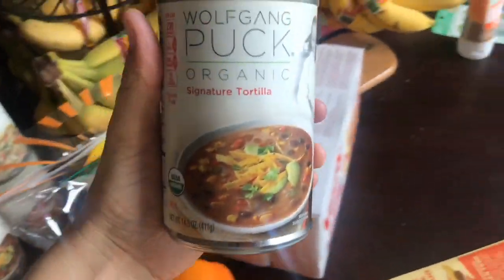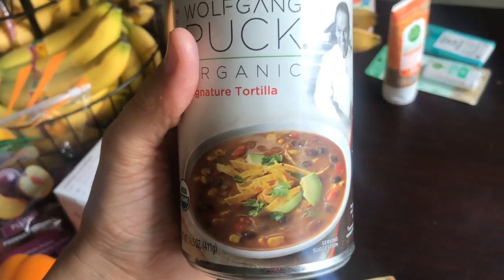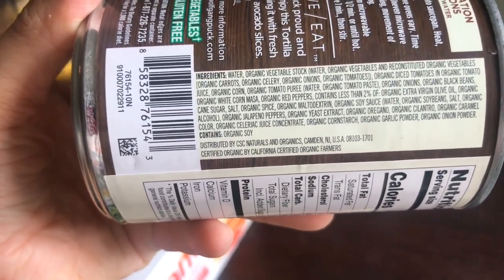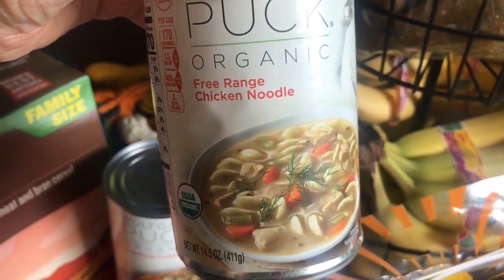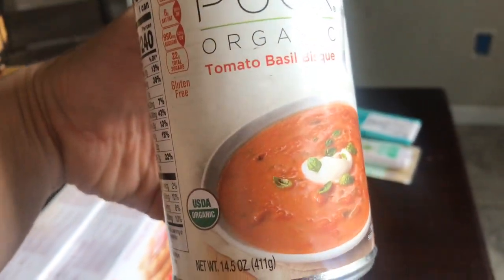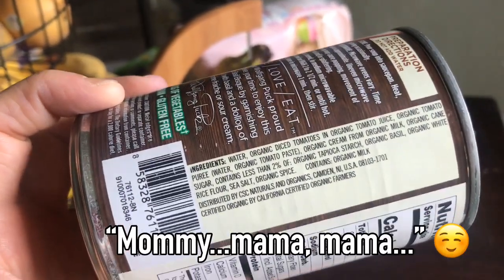Then some interesting finds — I was pretty excited. They had this Wolfgang Puck organic soup in a can. I don't typically want to buy stuff like this, but I'm going to take it to school or work for days when I don't have leftovers. They had pretty good ingredients and for 99 cents I just couldn't pass them up. I got two of the signature tortilla soups, the free range chicken noodle, and the tomato basil. I made homemade tomato soup not that long ago and ended up being the only one who liked it, so instead of making a big pot just for me, I'll just heat this up for myself.